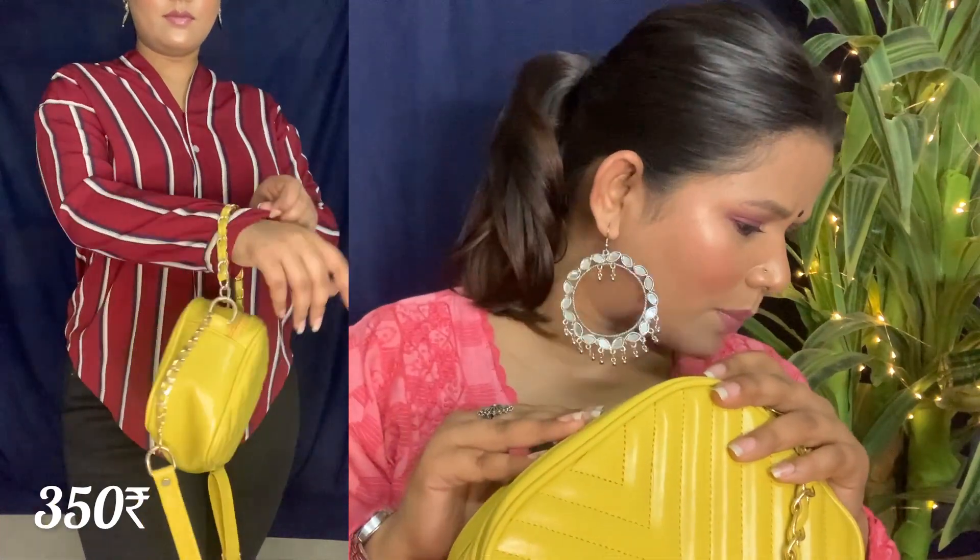Next, let me show you the purse. This is a black color bag with gold color detailing on it. It has a lot of detail and a lot of space — enough for a phone and makeup, so it's perfect for lunch, dinner, get-togethers, or birthdays. You can carry it as a sling bag, and the strap is a chain. The material is quite heavy. This is from stall number 112, and it cost me 350 rupees. I also bought the same design in black — two bags in 700 rupees. You can also carry it cross-body.